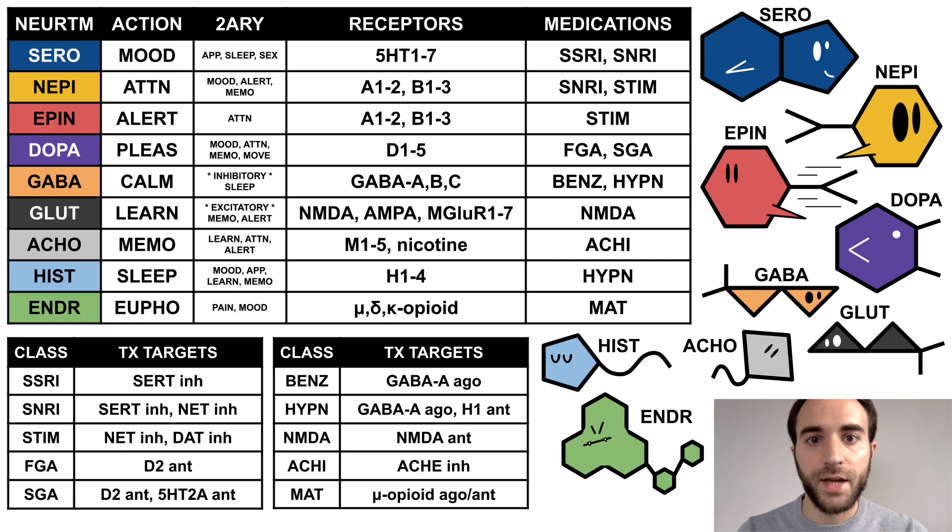Stimulants inhibit both the norepinephrine and dopamine transporters. Antipsychotics antagonize the dopamine D2 receptor, while second-generation antipsychotics also antagonize the serotonin 5-HT2A receptor. Benzodiazepines are agonists at the GABA-A receptor. Some sedative hypnotics also agonize this receptor, while others rely on histamine H1 antagonism for their sedating effects.